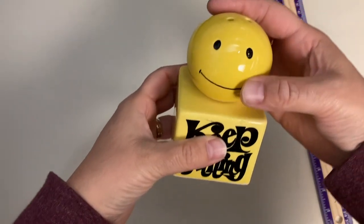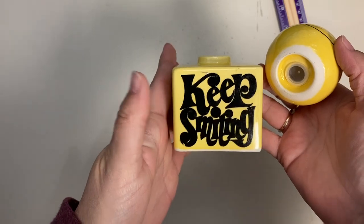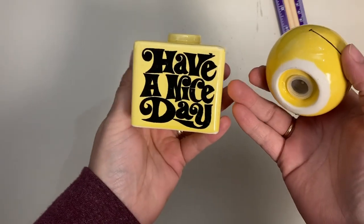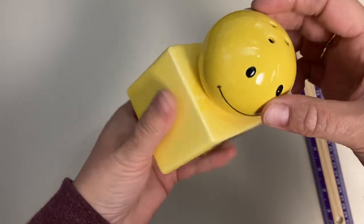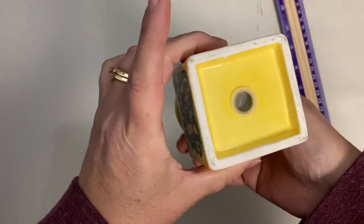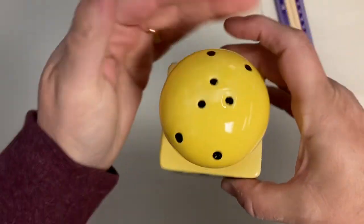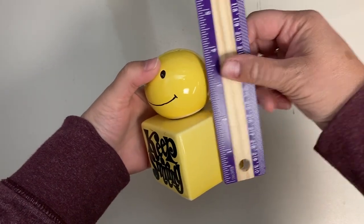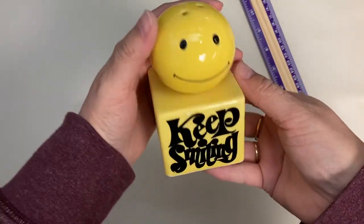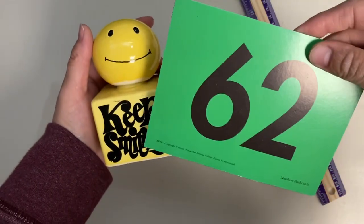This set is super fun — the smiley face and the base. One side says 'Keep Smiling' and the opposite side says 'Have a Nice Day,' and it nests into the base. Both have their stoppers. Together they measure four inches tall and are in great condition. Claim number is 62.